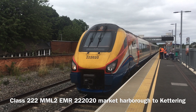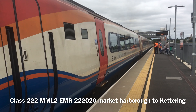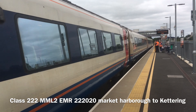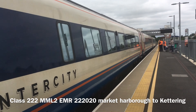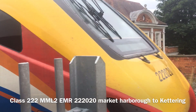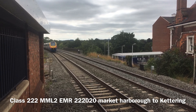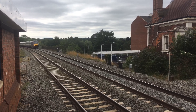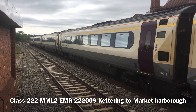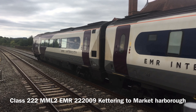This is a Class 222 with a wave at the driver. We've got another Class 222 Meridian coming into Platform 1 at Market Harborough from London St Pancras, going from here to Leicester. Another Class 222.